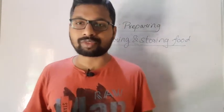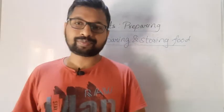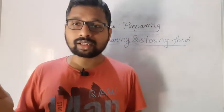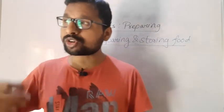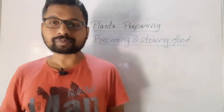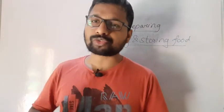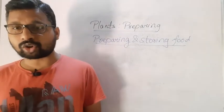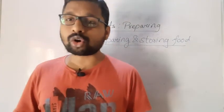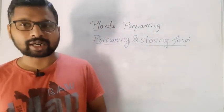Without plants, we cannot survive. The oxygen that we get is because of plants. Earth in early days didn't have much oxygen — it is said that because of plants, there was oxygen. So we have to protect our plants. They give us food, the air that we breathe, the oxygen we take, and they also help retain water in the soil.